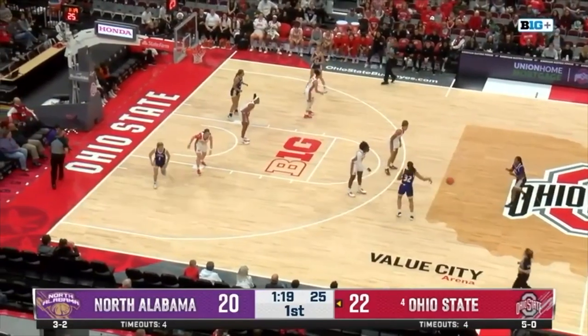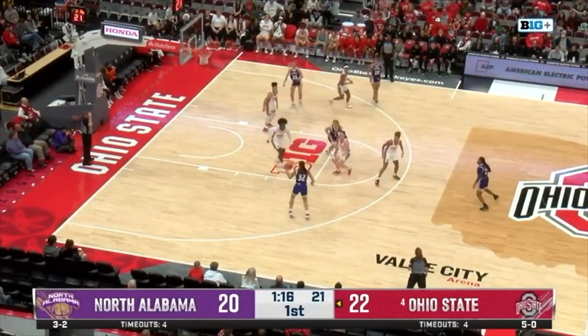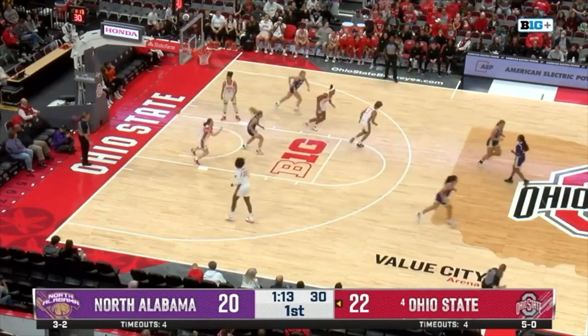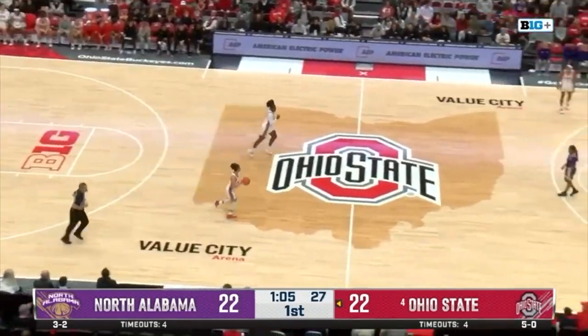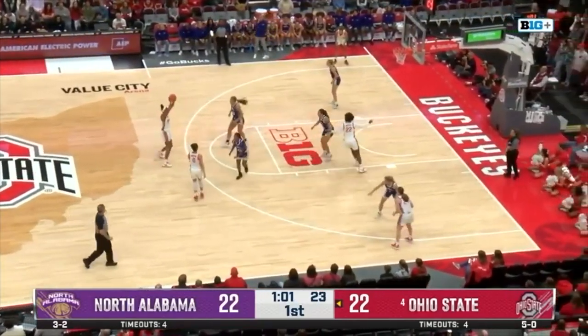Here is Gill — that's a deflected pass. Skylar Gill once again, and she's got it going. Now she's got the Lions tied with Ohio State here, nearing the end of this first period.